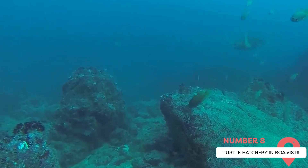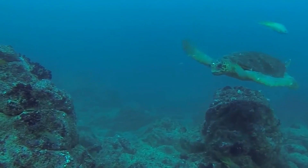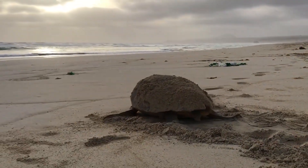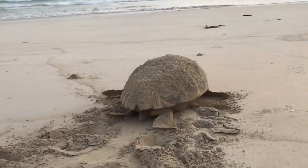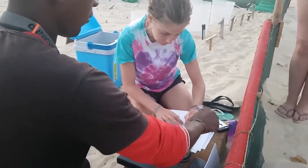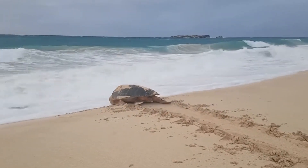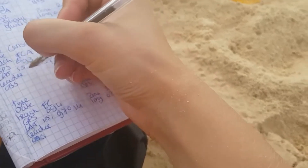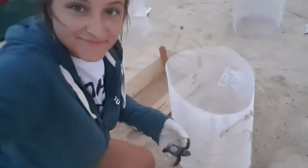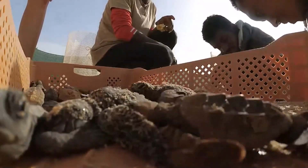Turtle Hatchery in Boa Vista. Boa Vista's Turtle Hatchery is devoted to safeguarding the loggerhead turtles, which make Cape Verde one of the most significant nesting grounds for these impressive creatures globally. The hatchery is located on Urvitao Beach, one of the most important nesting beaches for loggerhead turtles in Cape Verde. Visiting the hatchery is a unique and educational experience. During the nesting season, from June to October, you can join guided tours to watch the turtles lay their eggs on the beach. Later in the season, you can witness the magical moment when the hatchlings emerge from their nests and make their way to the sea. The Turtle Hatchery also conducts research and runs conservation programs to protect the turtles and their habitat. By visiting the hatchery, you're not just witnessing a natural spectacle but also supporting the conservation of these endangered animals. This is a must-visit for nature lovers and anyone interested in wildlife conservation.